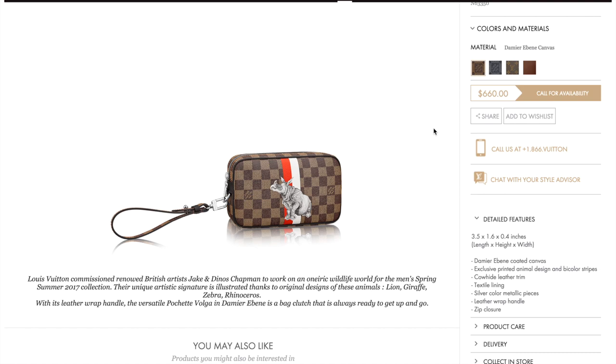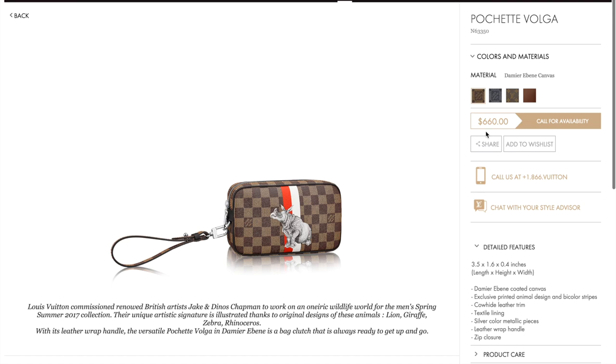Next is the Pochette Volga. This has the rhinoceros illustration, and I believe the previous one was also on the red and white stripe. So this is a pochette with a detachable handle, and all of these are on the Damier Ebene canvas. The listed dimensions are definitely not correct, because the length is comparable to a Brasa wallet — so it's definitely longer than 3.5 inches. This one is $660.